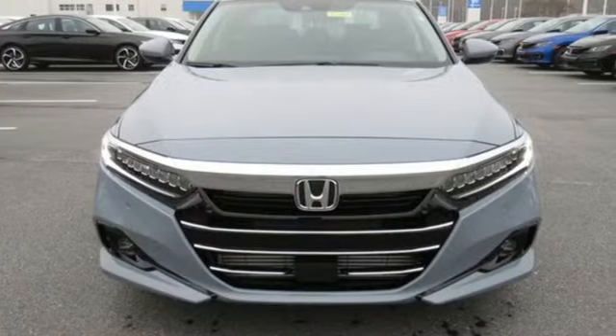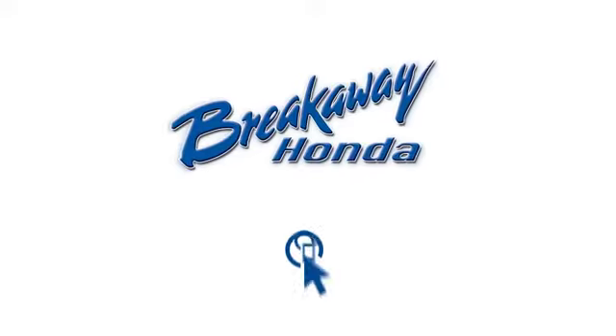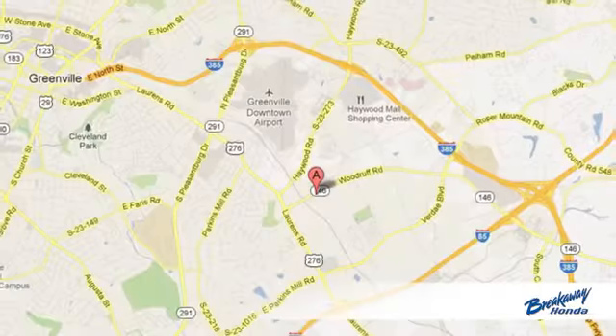Honda has a world-renowned reputation for reliability. Take it for a test drive today. Call, click, or stop in today.